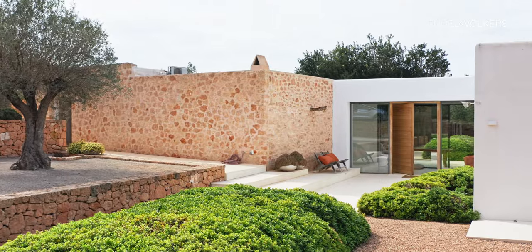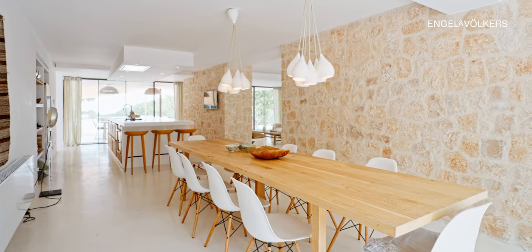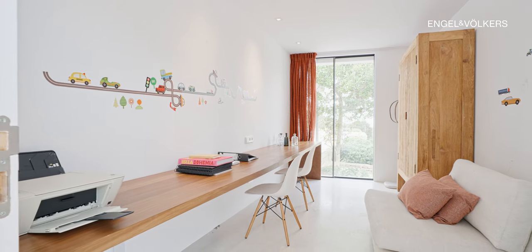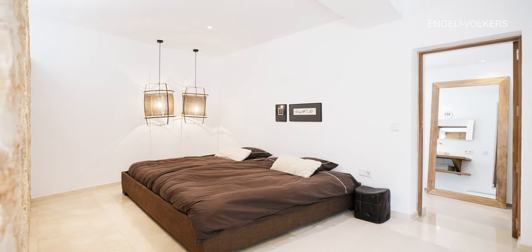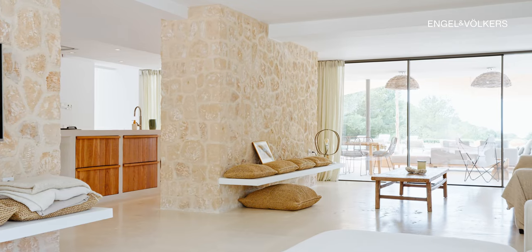The main house has a large open kitchen where you also find the living room. An office with beautiful sea views that could also be used as a bedroom, and a large master bedroom with ensuite bathroom, are also located in this wing.